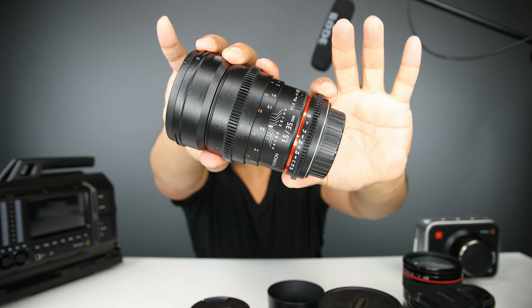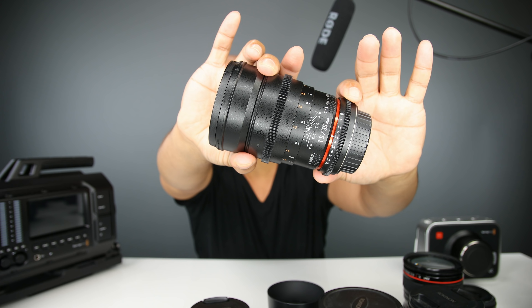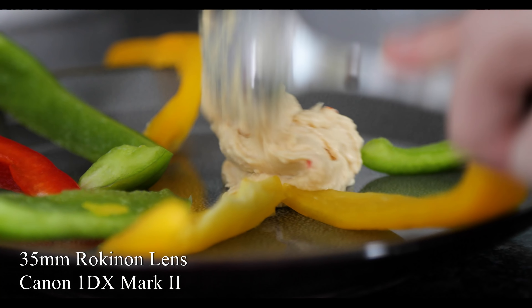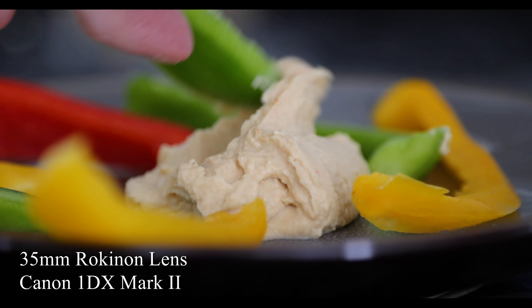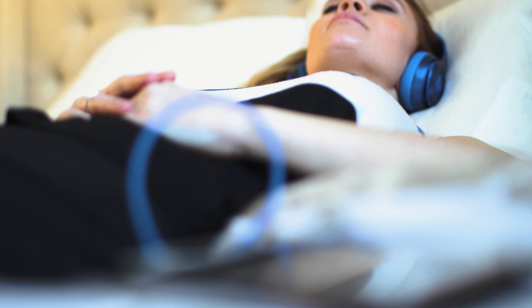The Rokinon 35mm T1.5 — these are so smooth to focus and to change the aperture; it's de-clicked. This is one of my favorite lenses. At 35mm on a full frame or even super 35, it's a great focal length and gives you superior picture quality. I love this one — it's always on my camera when I'm shooting cinema.